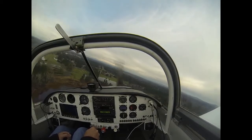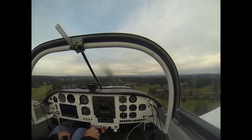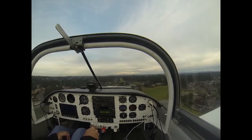Warrior 4-3-0-3-7, base turn approved, Number 2, follow Skyline on short final, runway 17, clear to land. Number 2, we have that traffic in sight, clear to land 17, Warrior 4-3-0-3-7.